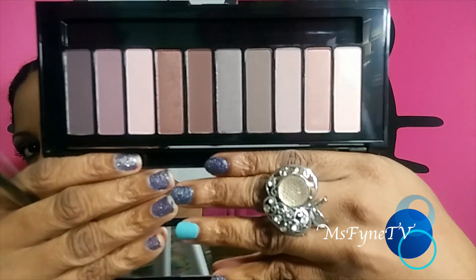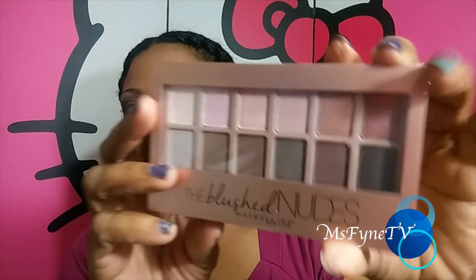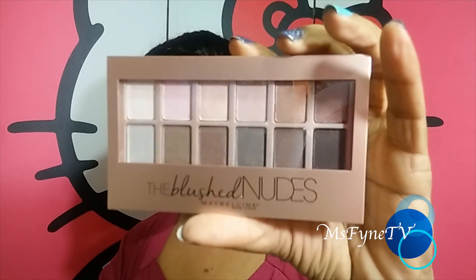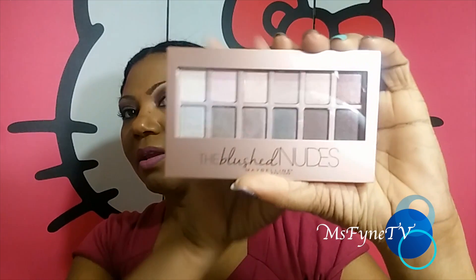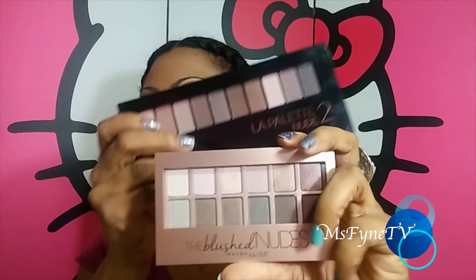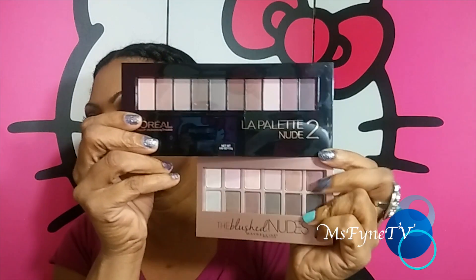Palette Nude 2 also comes with a brush and spoolie. These are the colors in the Nude 2 palette. I'm not going to do swatches right now but let me know if you'd like them. I also got the Maybelline Blushed Nudes, which is exclusive to Walmart — the Brights are exclusive to Target. It's a nice, neat, travel-friendly size, smaller and lighter than the L'Oreal palette.